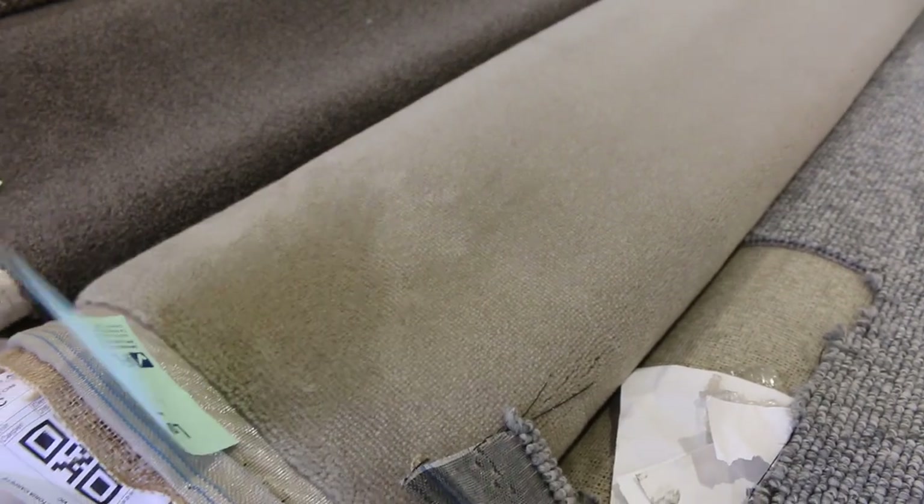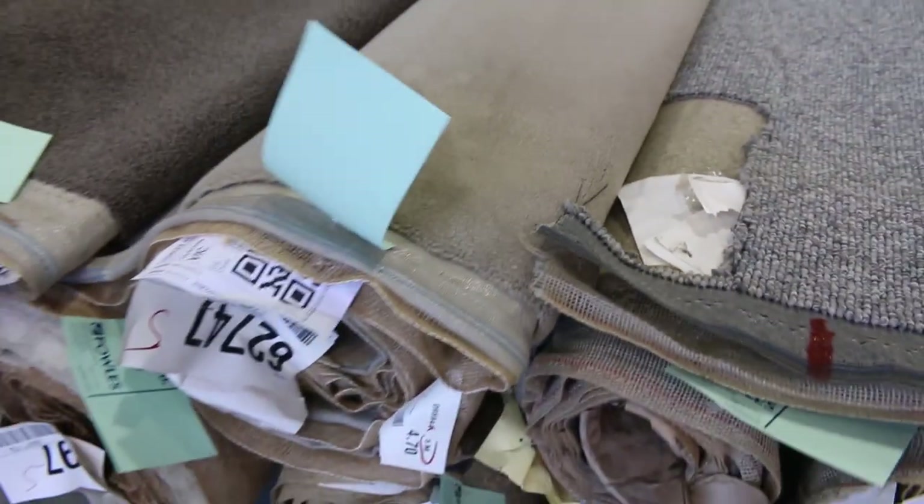This one here, lot number 78, which is a nice wool carpet — there's also a couple there the same. So you can put them together and give you good quantities if you want to do a full house.